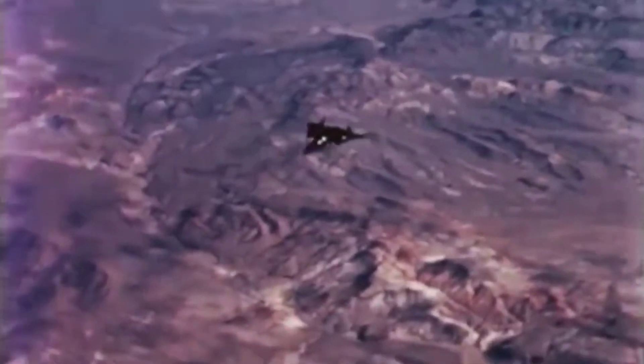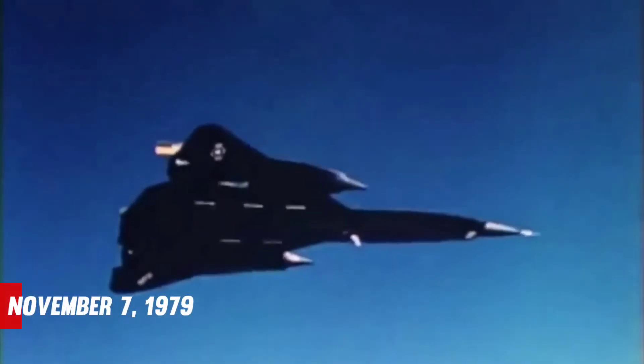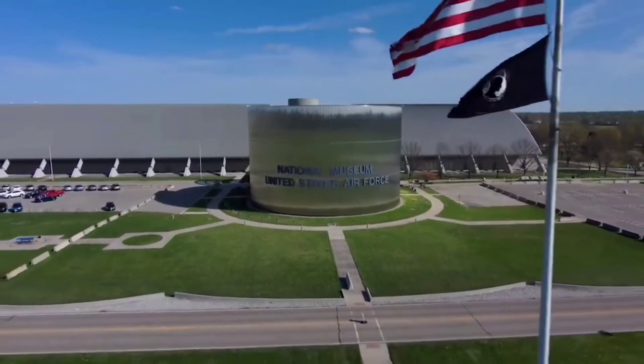Plane 935 flew its final NASA mission on October 31, 1979. On November 7, 1979, an Air Force crew transported it to the Air Force Museum at Wright-Patterson Air Force Base in Dayton, Ohio.